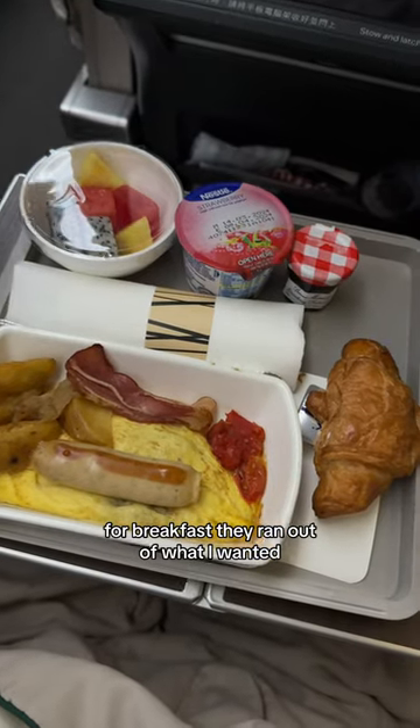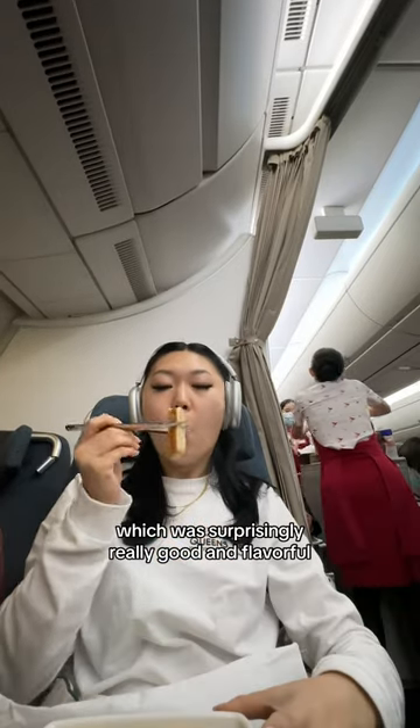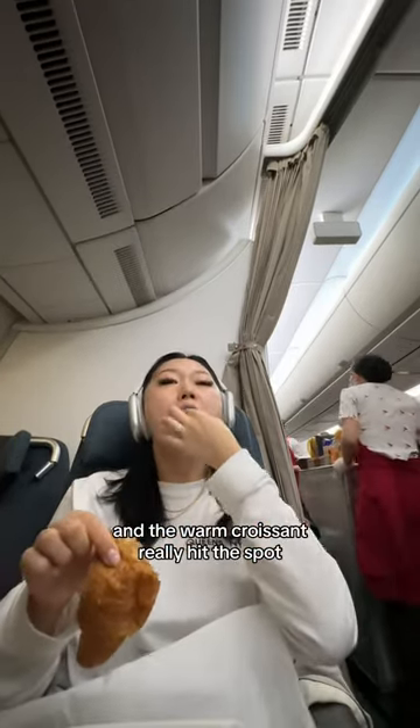For breakfast, they ran out of what I wanted, which was dim sum, but I got the mushroom omelette, which was surprisingly really good and flavorful, and the warm croissant really hit the spot.